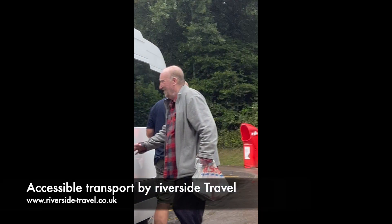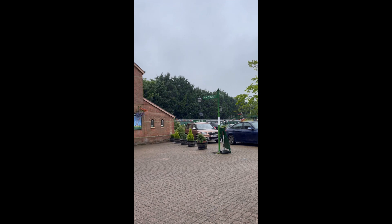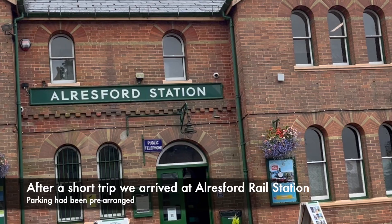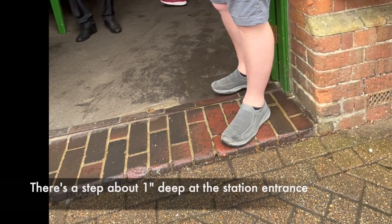Once again, I was picked up at Roundham's Station, and that cost me £13 a day to leave my van there. And before I knew it, we were at Oldsford Station, ready to go on the Watercrest line.